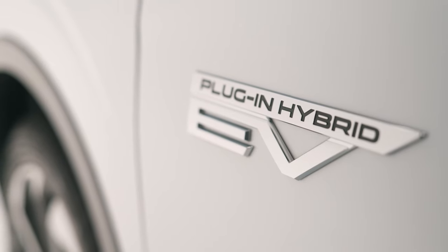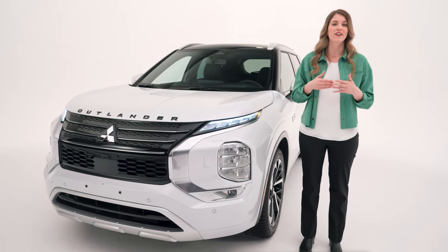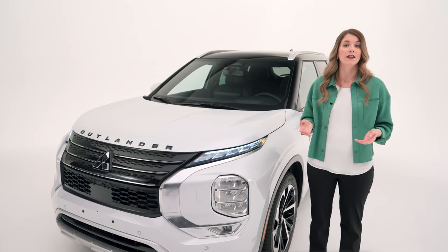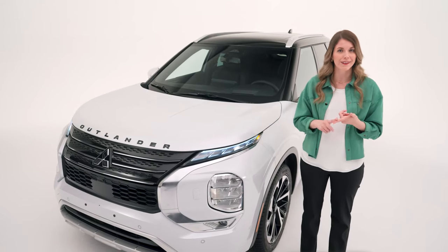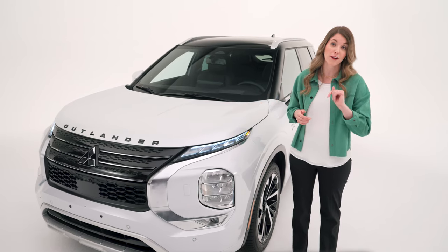Let's talk about the Outlander PHEV's performance. PHEV stands for Plug-in Hybrid Electric Vehicle. It's powered by twin electric motors and a 2.4-liter four-cylinder engine. In EV mode, the 20 kilowatt-hour lithium-ion battery gives you 61 kilometers of range on electric power alone. If your daily commute falls within that range, you might barely need the gas engine. Combined, you can go up to 687 kilometers on a single charge, and the battery size may qualify you for government rebates.